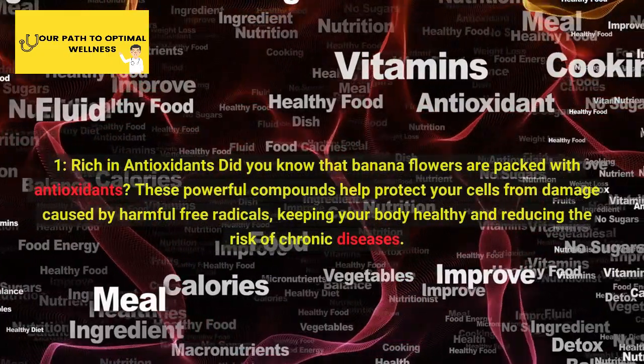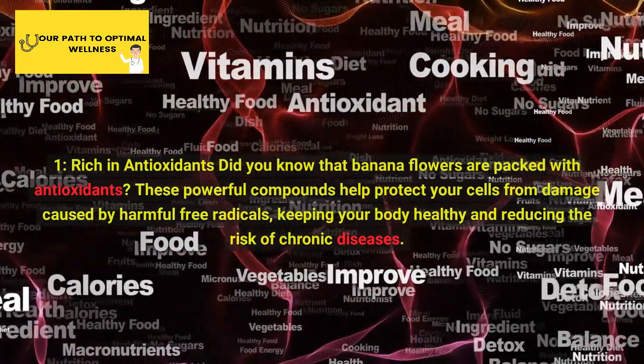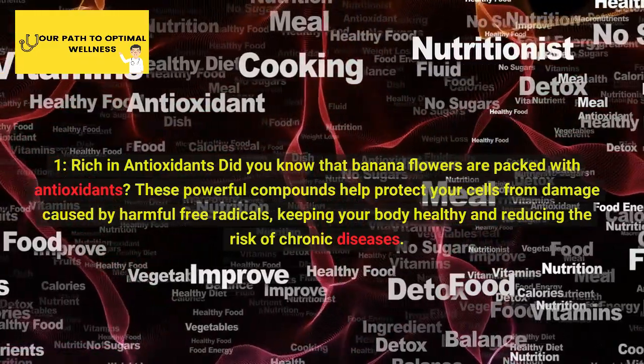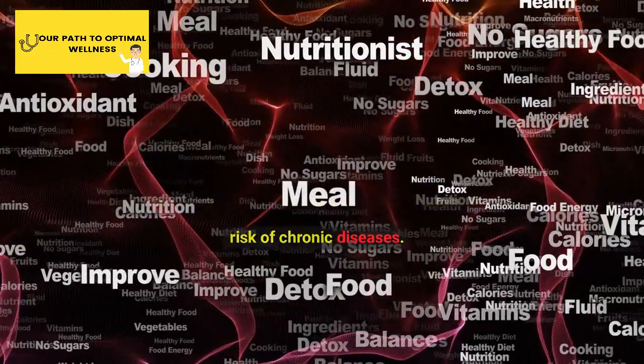1. Rich in Antioxidants. Did you know that banana flowers are packed with antioxidants? These powerful compounds help protect your cells from damage caused by harmful free radicals, keeping your body healthy and reducing the risk of chronic diseases.